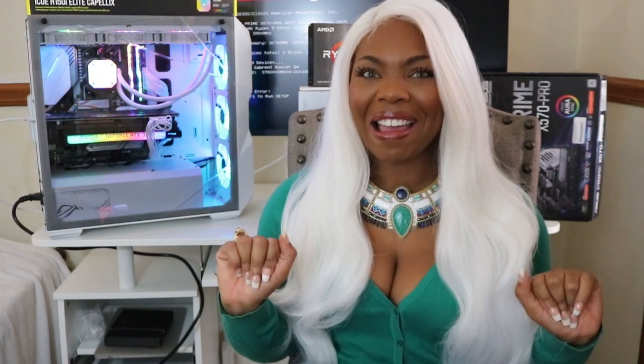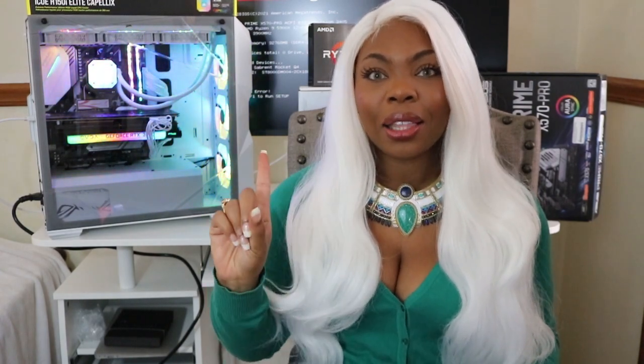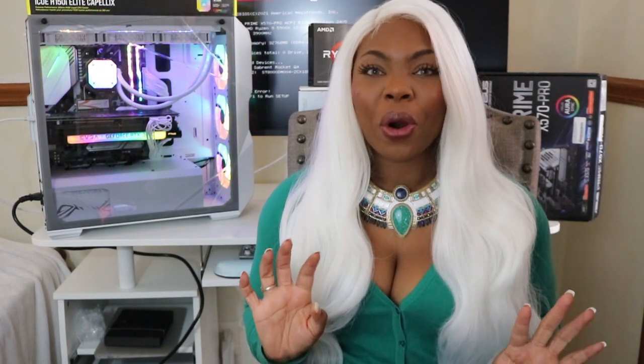Hello everybody and welcome back. I am the Sovereign and this is my bedroom. We are here because I have finally finished my very first custom PC. If you want to see my journey in building the PC, click the link up above — you'll see where I picked up some of my gear and where I actually found RTX 3070 GPUs in stock. I have footage. It's not even clickbait. It's 100% real.